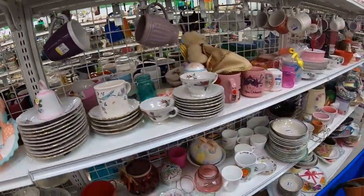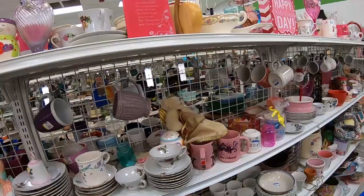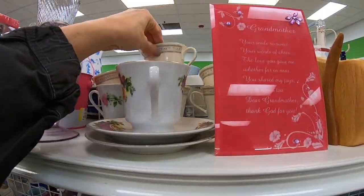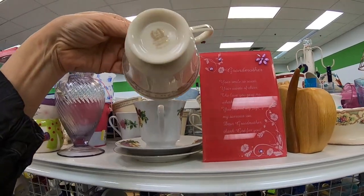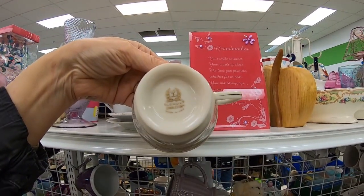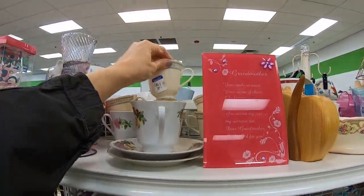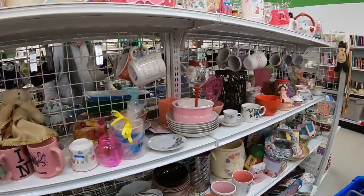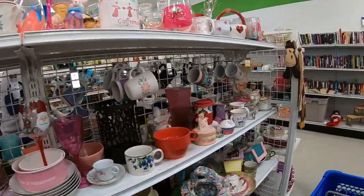If you are selling on an online platform like eBay or Etsy and you sell china or dishes, leave a comment down below of how many pieces you're shipping out a year or what kind of business you're doing. I know there are quite a few resellers who do dishes, but for me I've pretty much given it up.